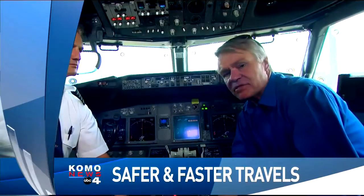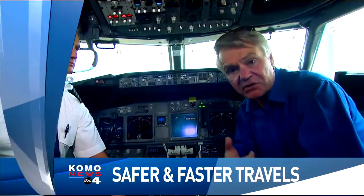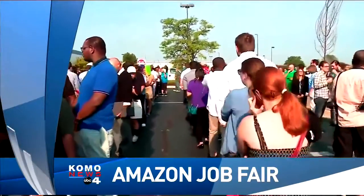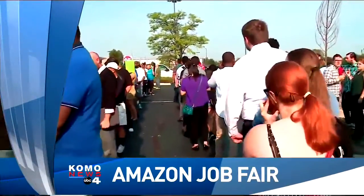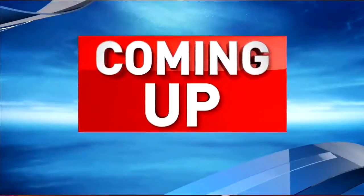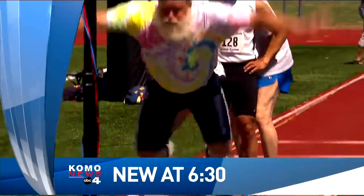Inside the cockpit of a Boeing 737 for Alaska Airlines, looking at some new technology that's going to make it safer for you and I to travel and make it faster for him. That story coming up. Amazon goes on a hiring blitz — a nationwide job fair to find 50,000 new workers. And later at 6:30, never too old to compete: why these elderly athletes are my heroes.